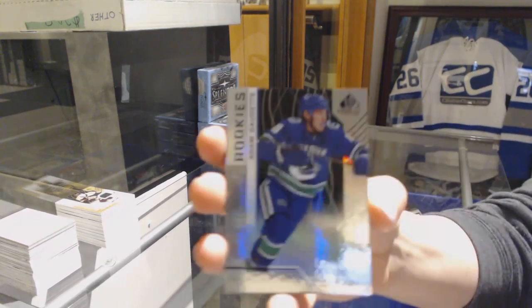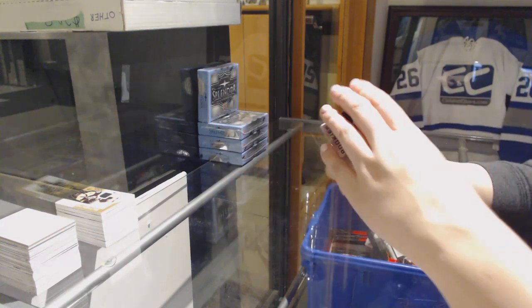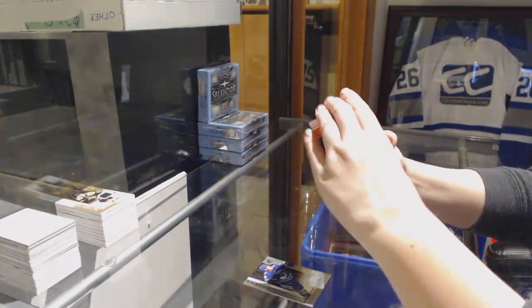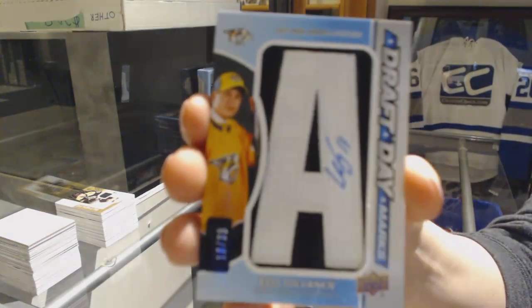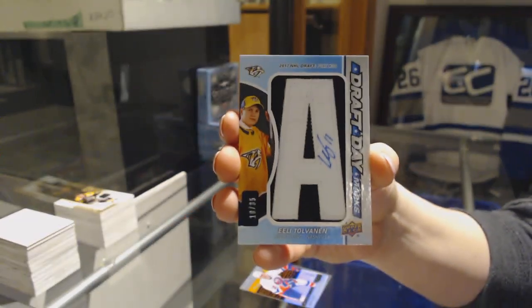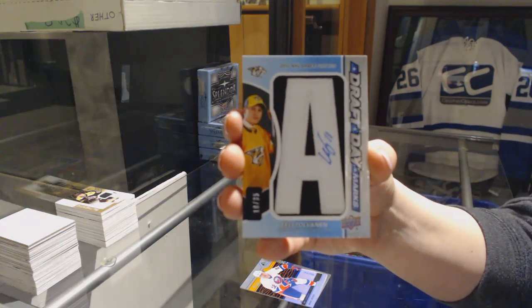We've got a Rainbow number 296, Adam Gaudette for the Vancouver Canucks. Orange number 247 for the Islanders, Mike Bossy. Draft Day Marks number 235 for the Nashville Predators, Eeli Tolvanen.